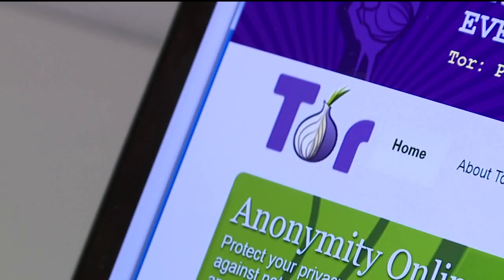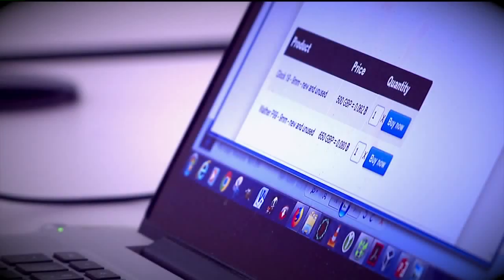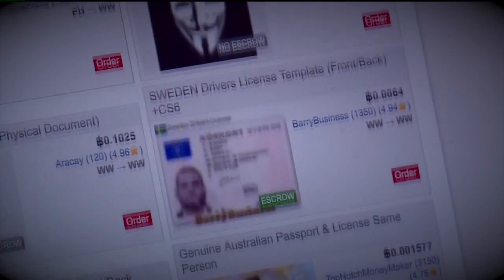From a secure computer, the detectives showed us just some of the illegal items up for sale on the dark web. You can see that you've got the type of gun and then the exchange rate — they want the payment here in Bitcoin. Guns, drugs, stolen driver's licenses, stolen credit cards.